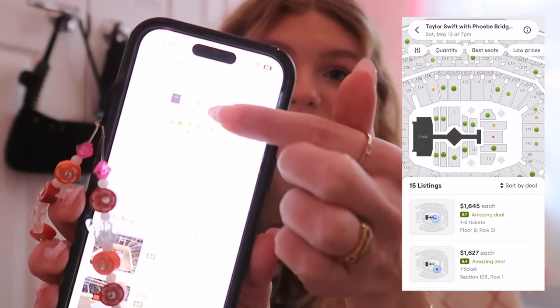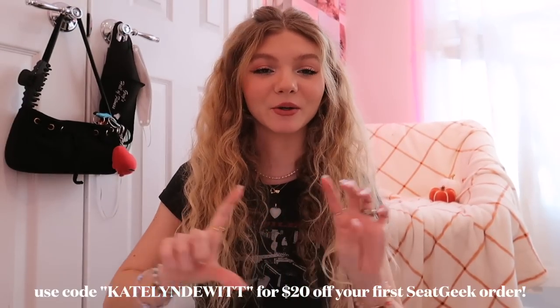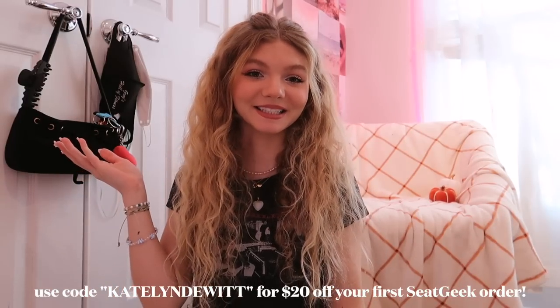Today's video is sponsored by SeatGeek. With over 28 million downloads, SeatGeek is the number one rated ticketing app with more than 70,000 events every day, including concerts, sports, and festivals. When you're on the app, look for green dots — green means good, red and orange mean bad. Every ticket is backed by their buyer guarantee, and SeatGeek is the only site that lets you return tickets with swaps. Use my code Katelyn DeWitt for $20 off your first purchase — link in the description!